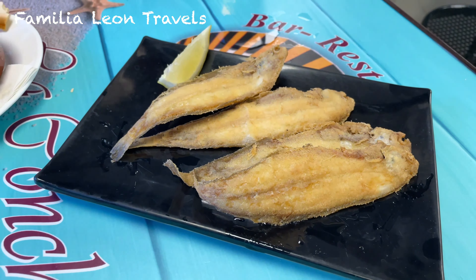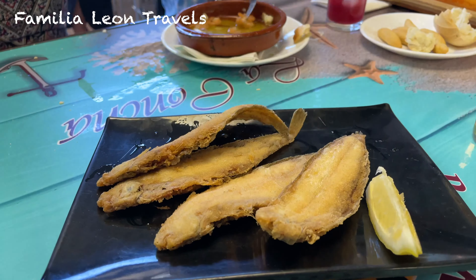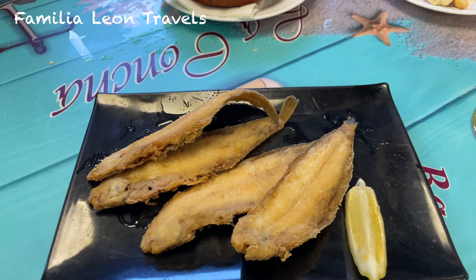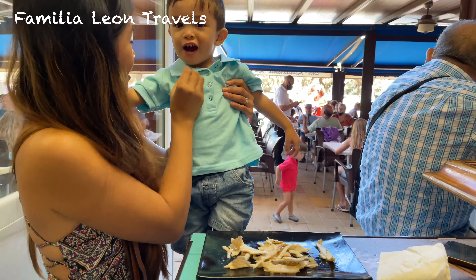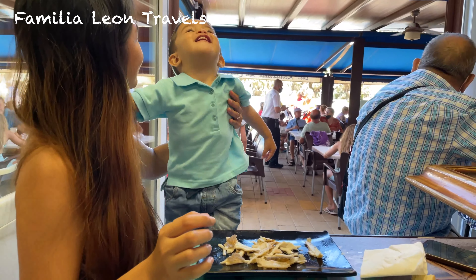Now let's talk about acedillas. It is a fish with white thin meat and a single spine, which makes it really easy to eat. The best acedillas come from Sanlúcar de Barrameda, a town in Cadiz. This town is also famous for the wine called Manzanilla. Acedillas are usually eaten fried, which is not just tasty but also healthy. Our little Miguelito loved this fish so much.